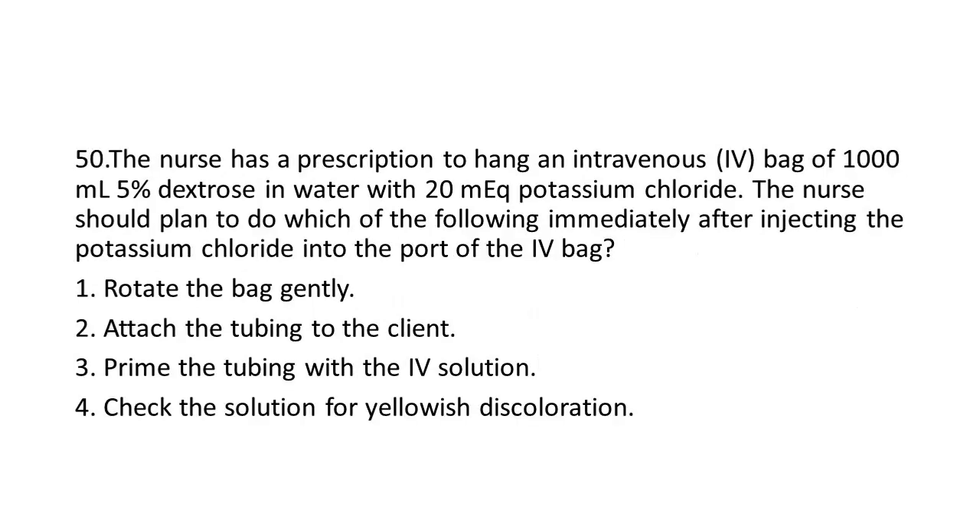Question 50: The nurse has a prescription to hang an IV bag of 1,000 mL 5% dextrose in water with 20 mEq potassium chloride. The nurse should plan to do which of the following immediately after injecting the potassium chloride into the port of the IV bag?